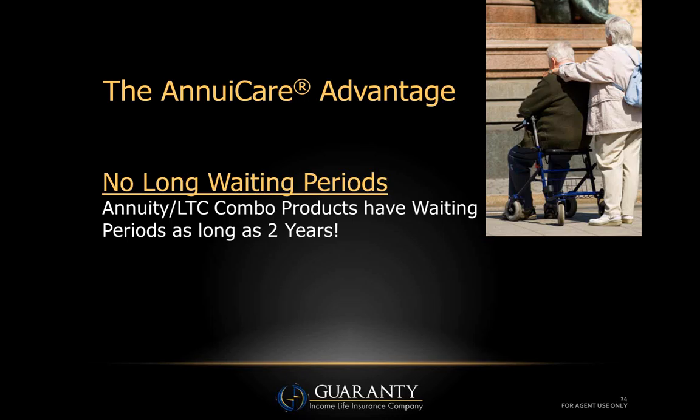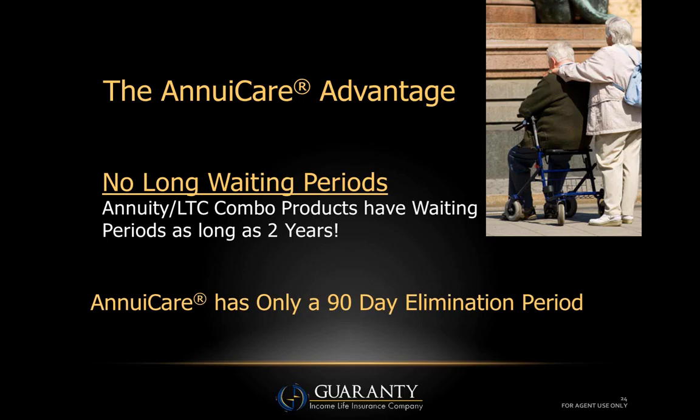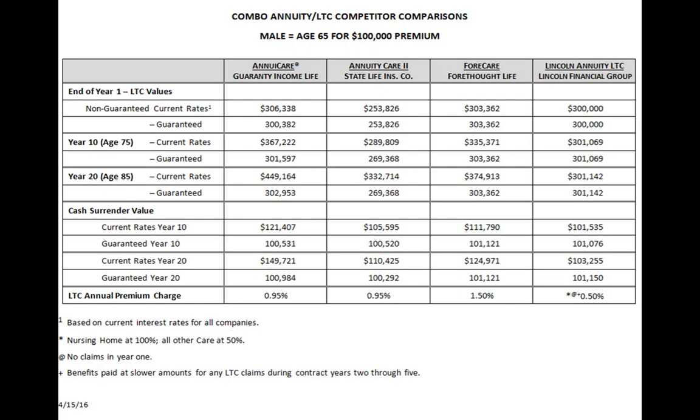Another big advantage: there are no long waiting periods. Some companies in this space have waiting periods as long as two years. If your client buys one of those products with a two-year waiting period today and gets sick tomorrow, they'll have to wait the balance of two years before they can even file a claim. Then there's still a 90-day elimination period on top of that. AnnuaCare has only the 90-day elimination period — there is no waiting period.